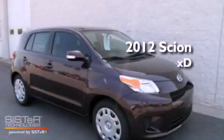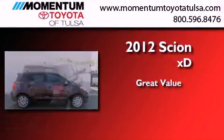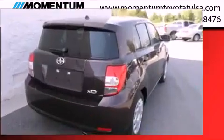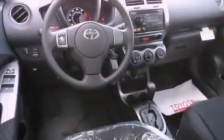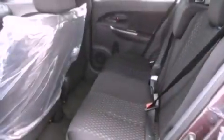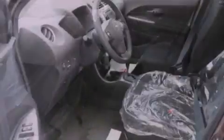This is a brand new 2012 Scion XD. Features include a premium audio system, a split folding rear seat, cruise control, a CD player, a passenger side vanity mirror, traction control, an anti-lock braking system, and side impact airbags.